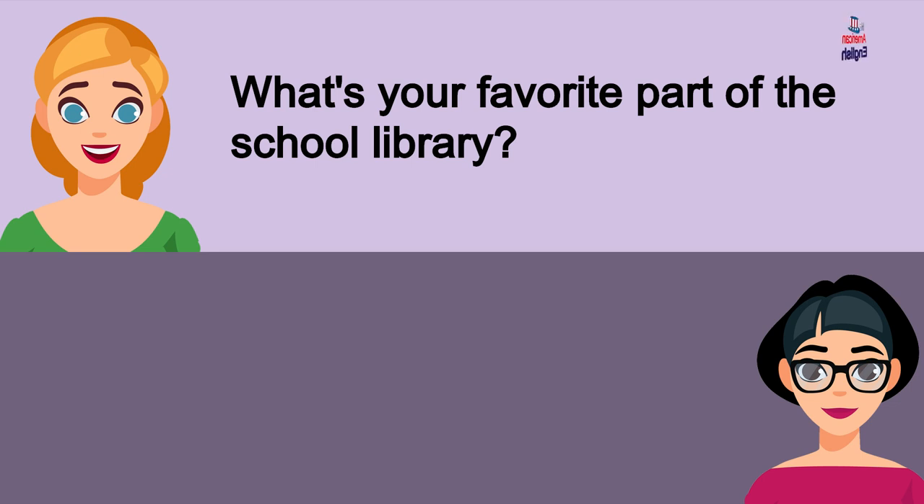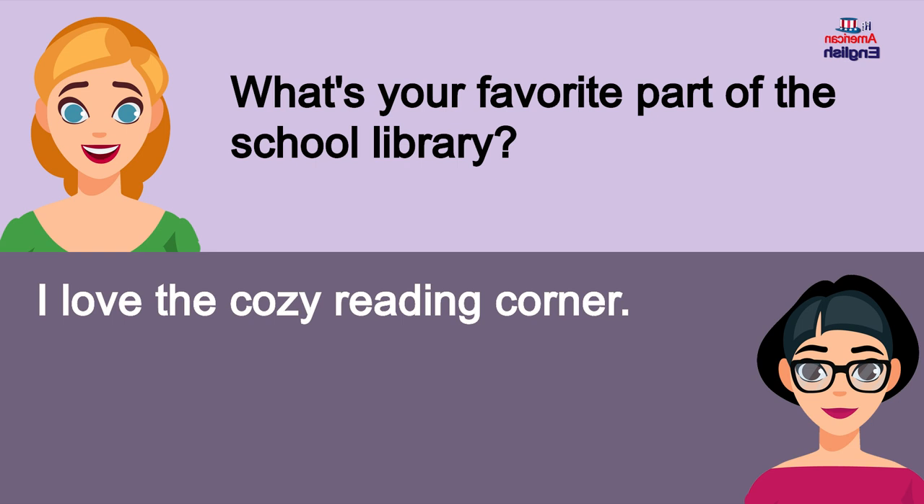What's your favorite part of the school library? I love the cozy reading corner.